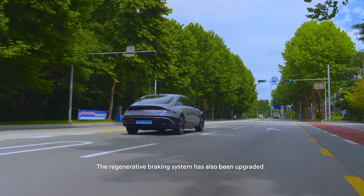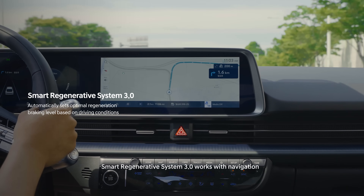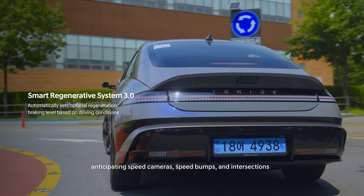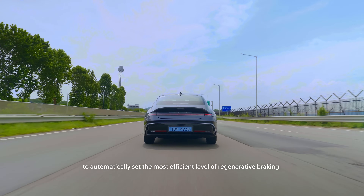The regenerative braking system has also been upgraded. Smart regenerative system 3.0 works with navigation, anticipating speed cameras, speed bumps, and intersections to automatically set the most efficient level of regenerative braking.